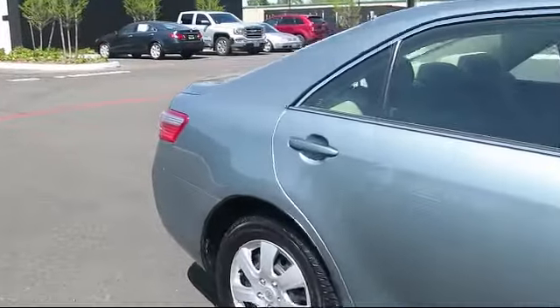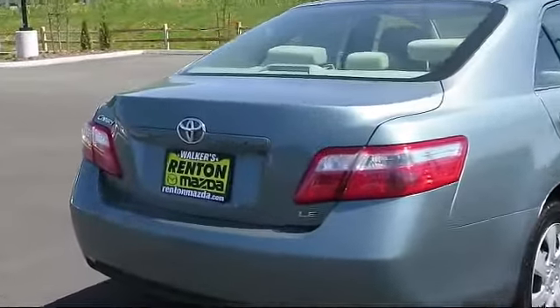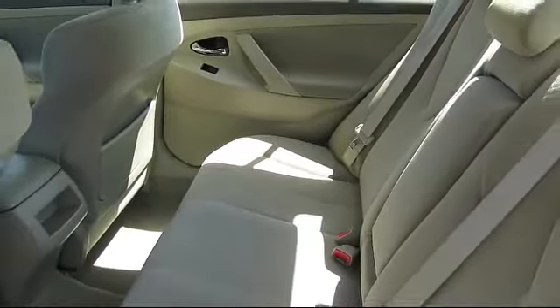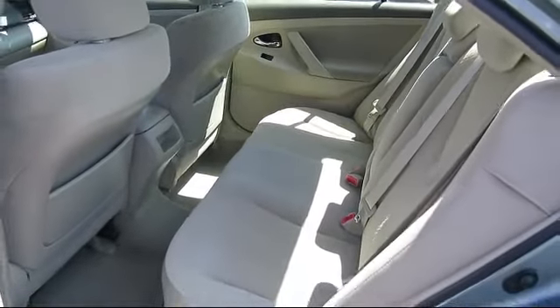At Walker's Renton Mazda, one of our friendly and knowledgeable sales associates will help you find the vehicle that's just right for you. We know that you have high expectations, and our experienced sales staff is eager to share its knowledge and enthusiasm with you, from our factory trained mechanics to our friendly and knowledgeable sales team.